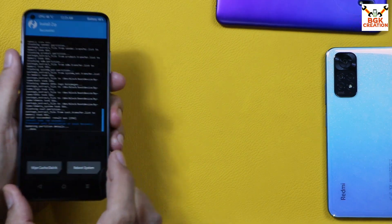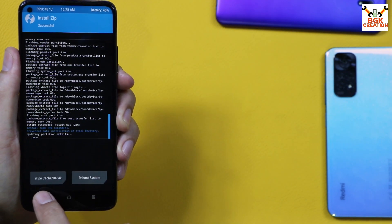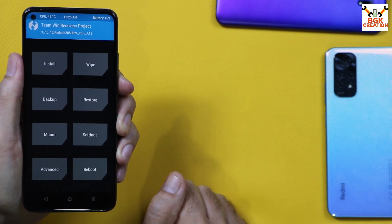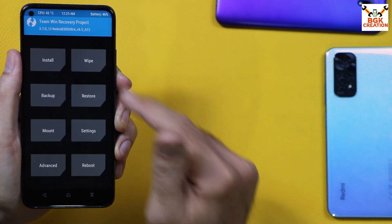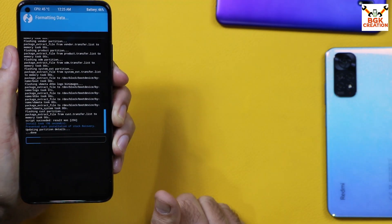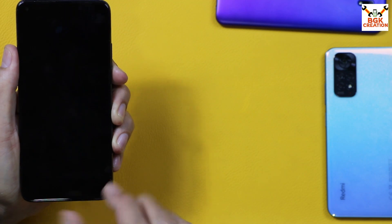When you see the screen showing 'Wipe Cache / Reboot System,' flashing is complete. Tap Back to return to the main screen — this step is very important, otherwise the ROM will not boot. From the main screen, tap Wipe, then tap Format Data, and type 'yes.' Tap confirm — formatting will start and complete soon. When done, tap Reboot System.